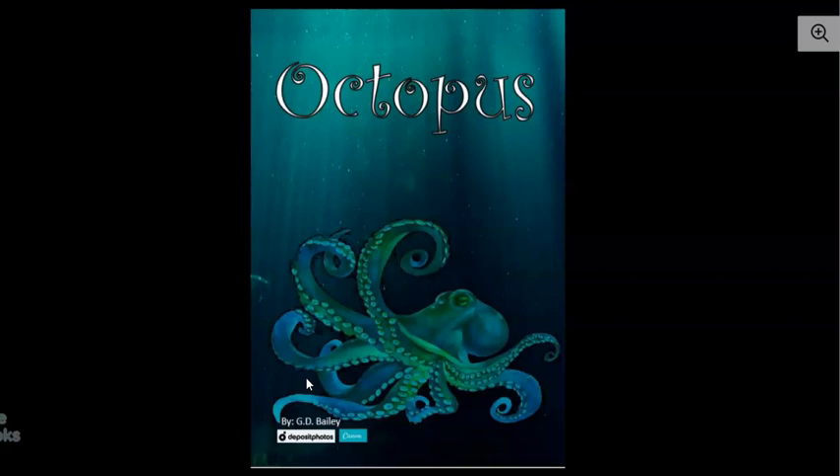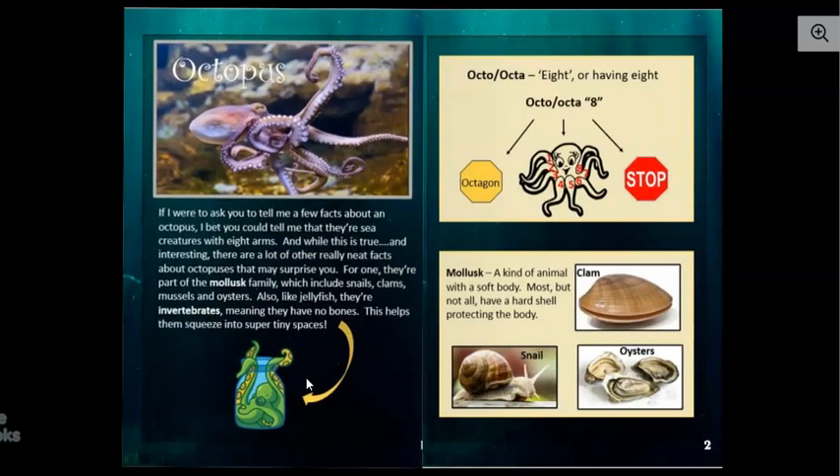Good morning, everyone. Today we're going to be reading about the octopus. I knew a pretty good bit about octopuses, I thought, but I learned more when I was reading this book, so I hope you do too.